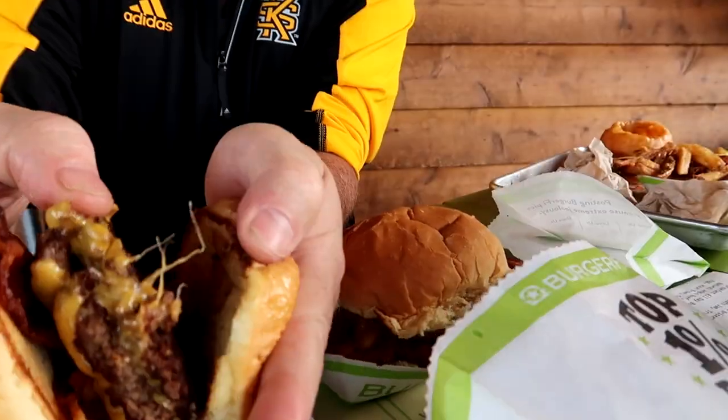Next is the BurgerFi bacon cheeseburger. The saltiness in the bacon comes out. The American cheese is great. The two patties are cooked perfectly — they almost have a crust on them from being on the grill. It is cooked to order and that burned-in logo makes it taste better. The french fries are lightly salted, fresh cut. Perfect. I gotta stop myself so I have room for the other two.